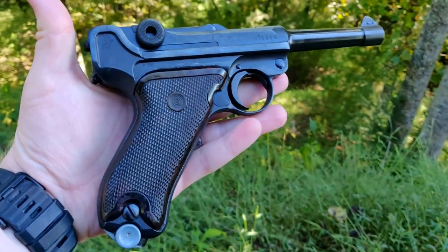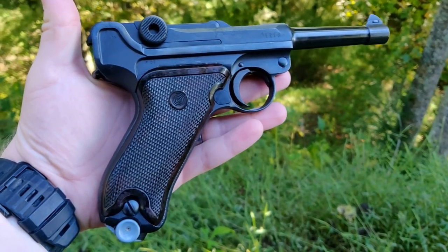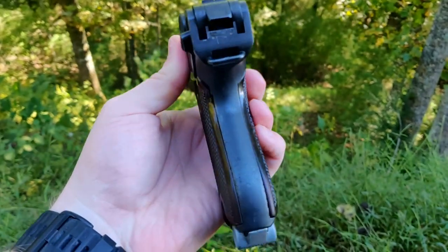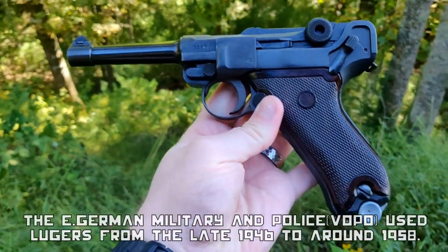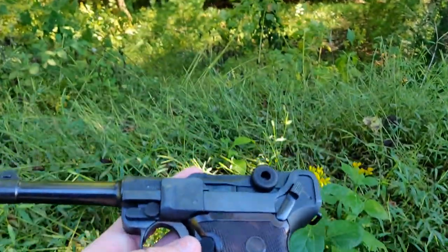So this pistol went through World War I, the Weimar Republic, World War II, Russia, and then ended up in East Germany, and now it's here in the United States. Pretty cool little pistol — this thing has been very well traveled, and I just thought I would show this off to you guys.